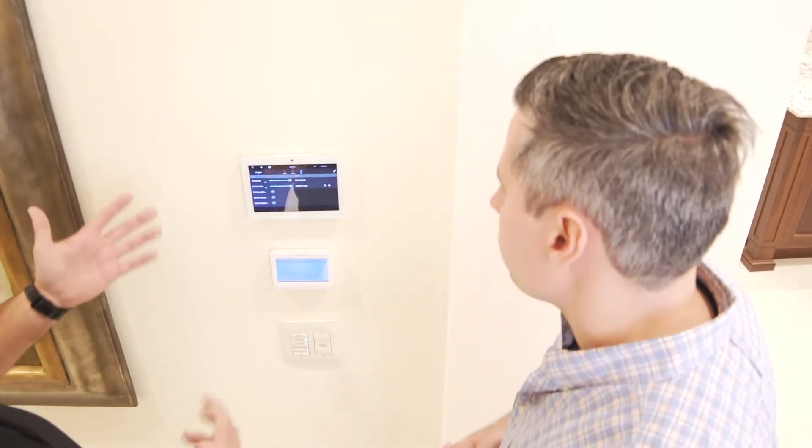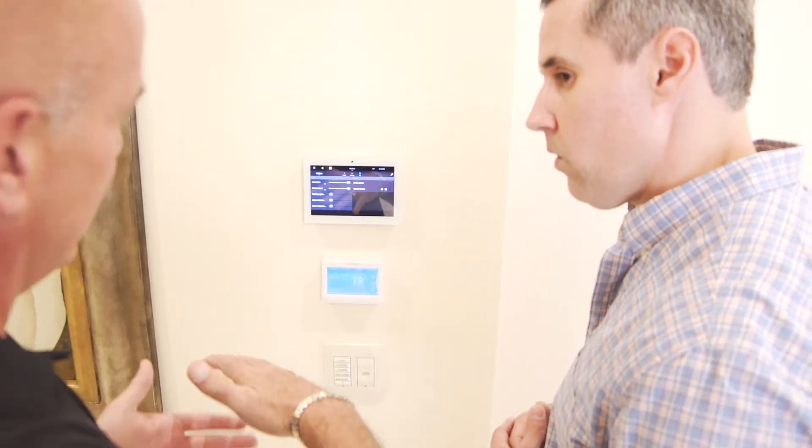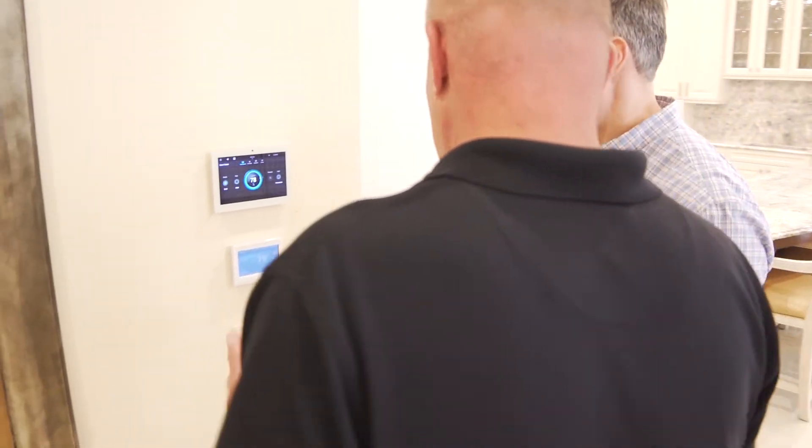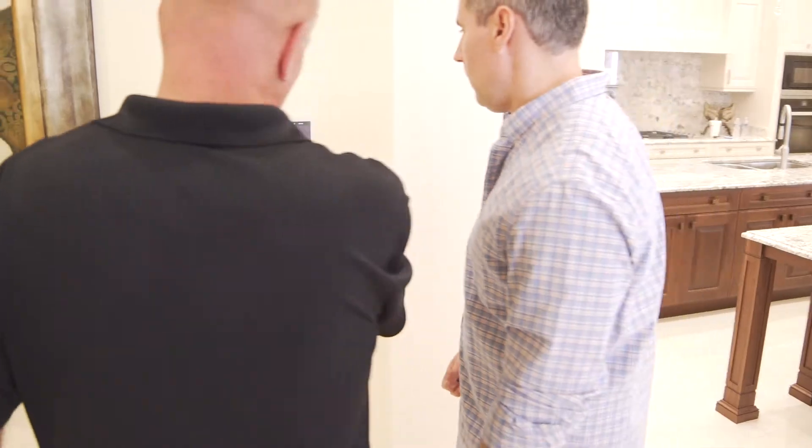We started dealing with and selling Control 4 about four or five years ago. Our installers and our programmers are the best in the industry in this area. We do a lot of different jobs and we take on a lot of jobs that a lot of other companies wouldn't touch, just because of their lack of knowledge.